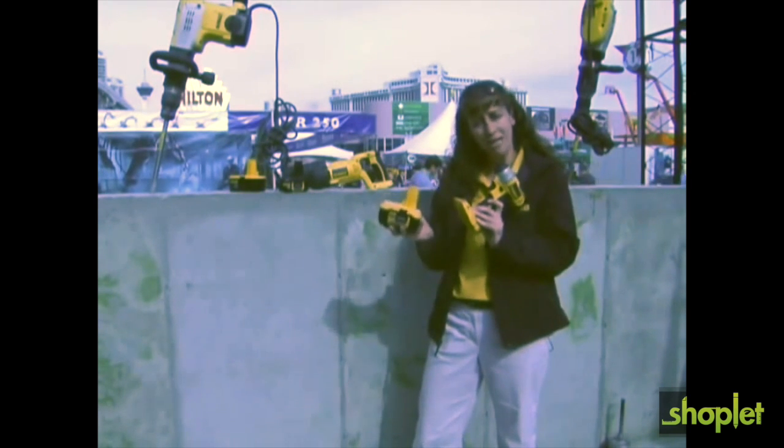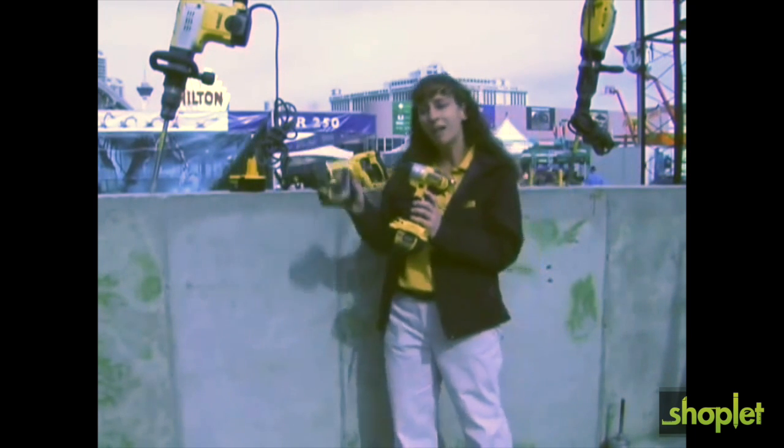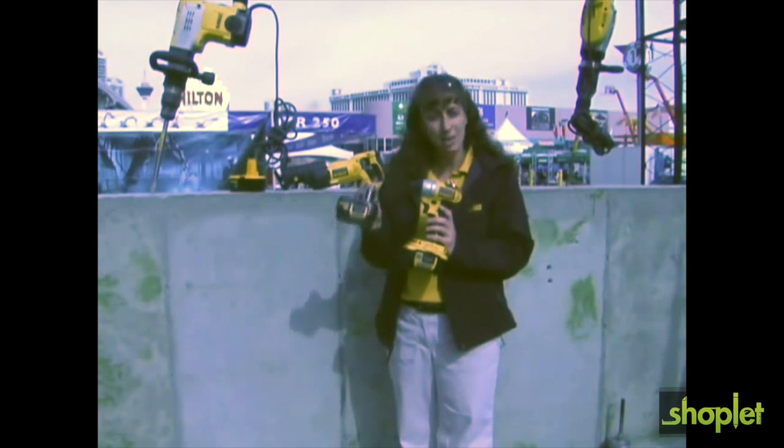This is the 18 volt XRP lithium ion, and we also just introduced a brand new compact lithium ion as well this year. This battery is the lightest weight DeWalt 18 volt battery on the market, weighing in at only a pound.